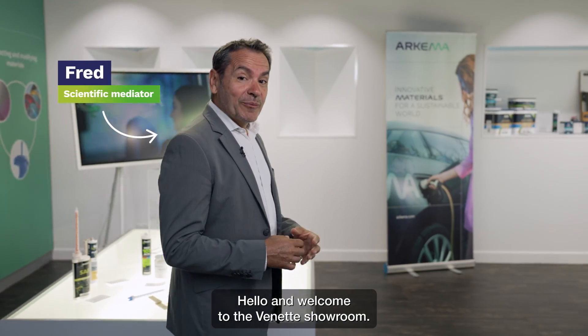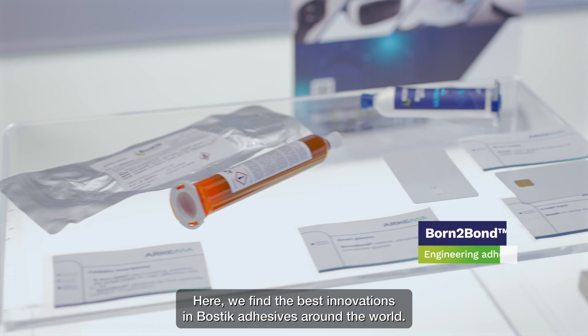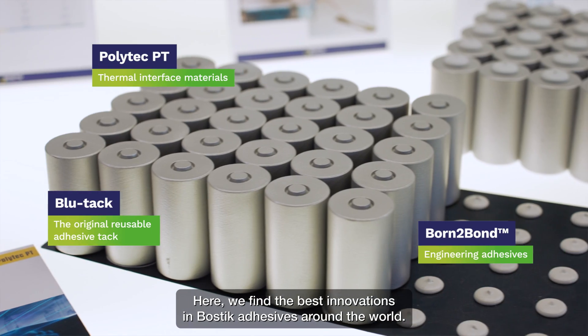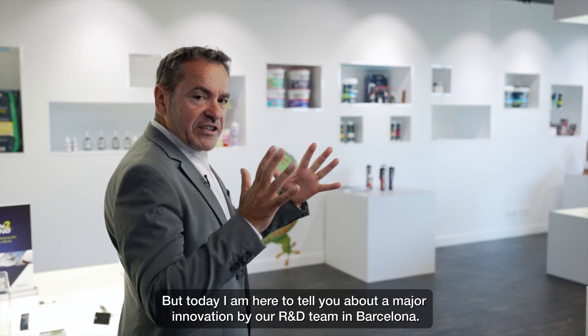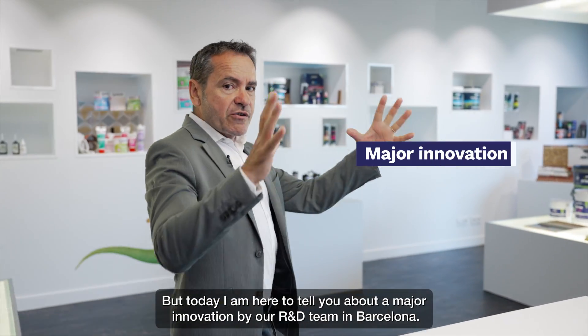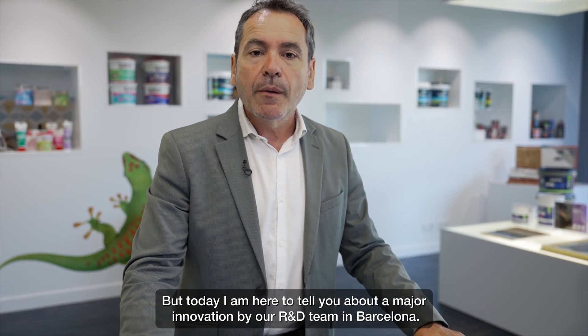Hello and welcome to the Venette showroom. Here we find the best innovations in Bostik adhesives around the world. But today I am here to tell you about a major innovation by our R&D team in Barcelona.